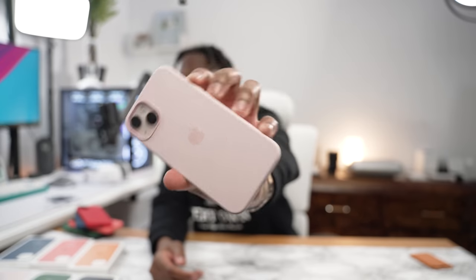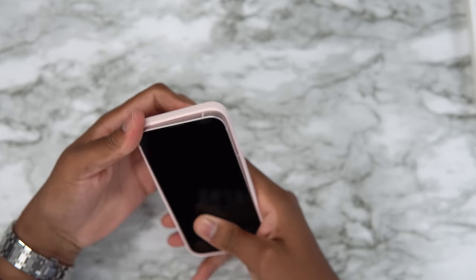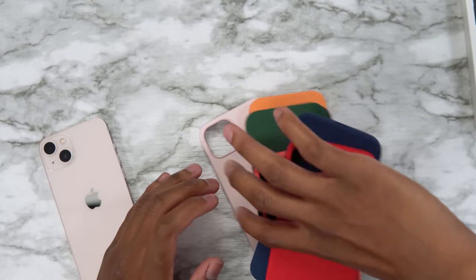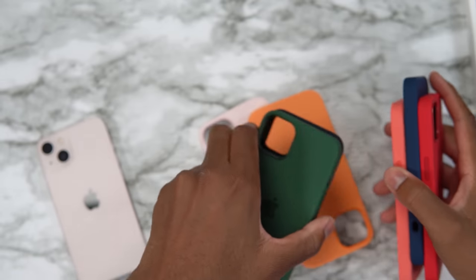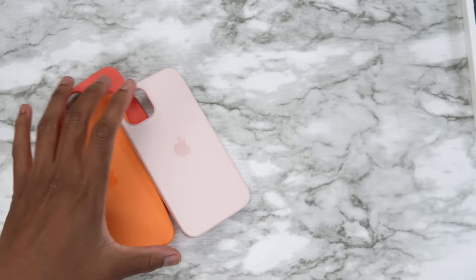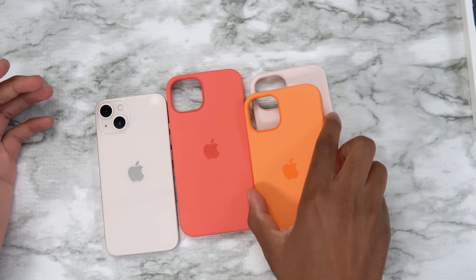You can't go wrong with this combo. That was all the cases for the pink iPhone 13. My favorites were pink pomelo, marigold, and the red one — those are my top three for the pink iPhone 13.